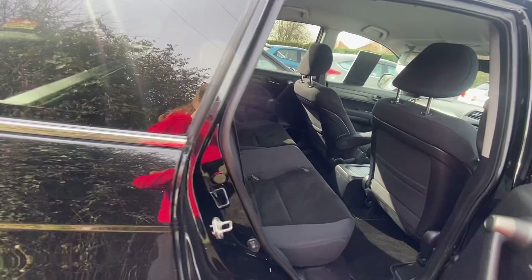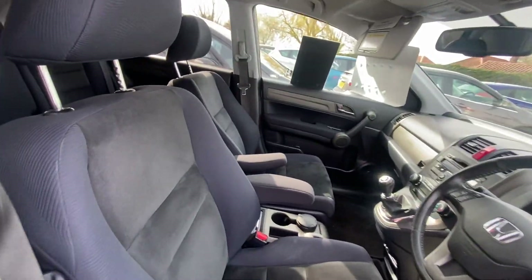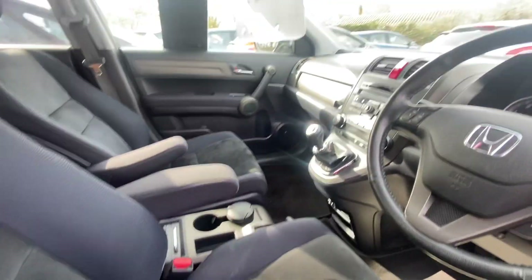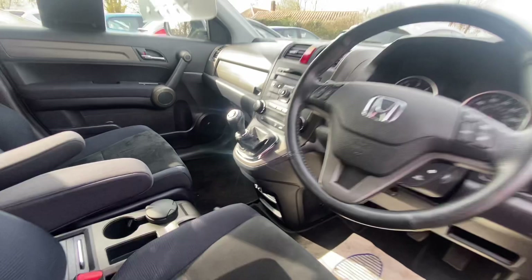And then inside the vehicle — again really good condition. You have plenty of room in these cars; you can see you've got individual armrests each side and loads of room. This one has got cruise control, radio CD, and climate control as well.